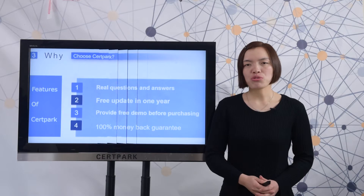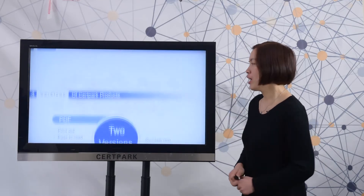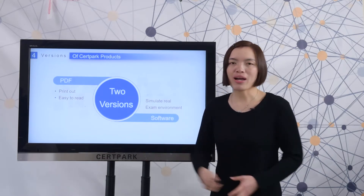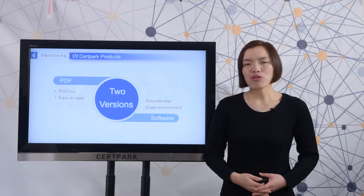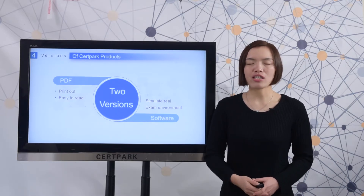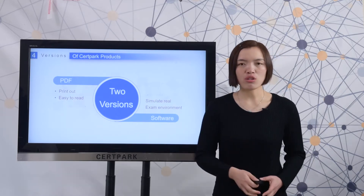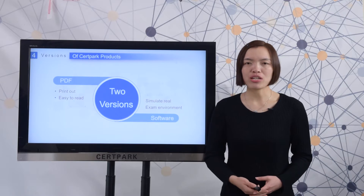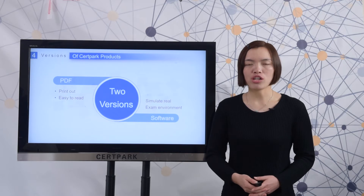Next, let me show you the versions of Thirdpack products. Here you can check that there are two versions. One is PDF — you can print it out to read all the questions and answers; it is very easy and convenient. The other is the software version, which can simulate a real exam environment. For this Huawei test, we only provide the software version.